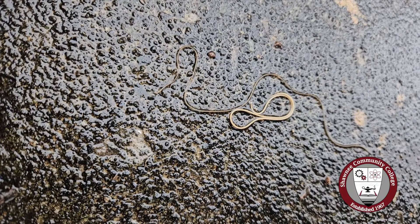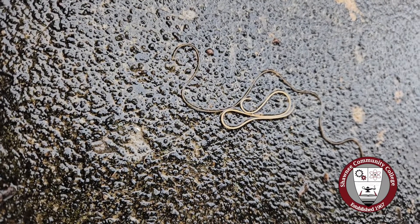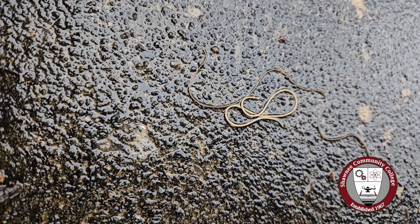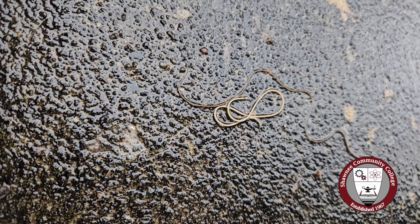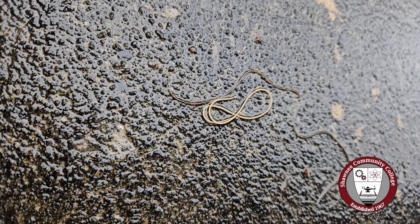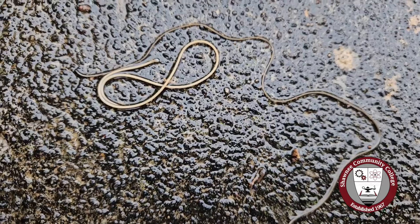These guys are called horsehair worms. They're in the phylum Nematomorpha. The old belief used to be that if a hair from a horse's mane or tail laid around out in the water long enough — in a puddle or in a water trough — it could become a live worm. Part of the belief behind that was that you never saw a baby one of these worms. They always appeared to be fully horsehair size whenever you saw them.